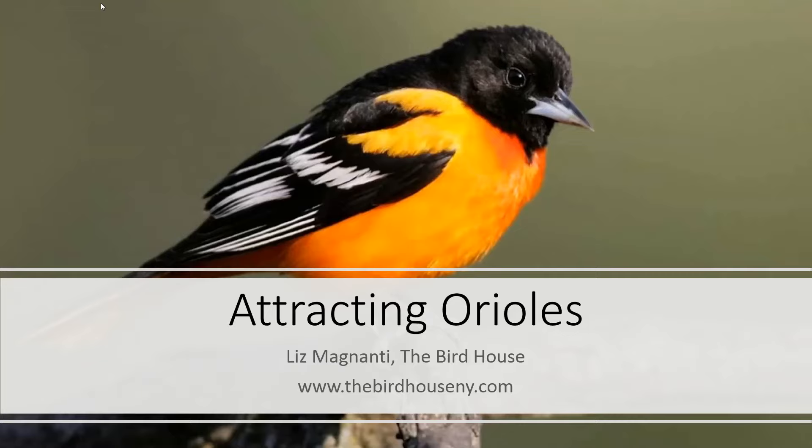Hi everybody, my name is Liz Magnanti and I'm from the Birdhouse in Rochester, New York. Today we're talking about attracting my personal favorite backyard bird, the oriole, to your yard.